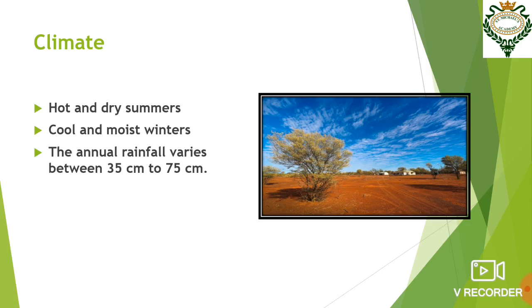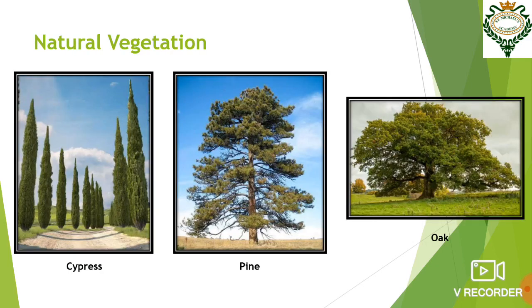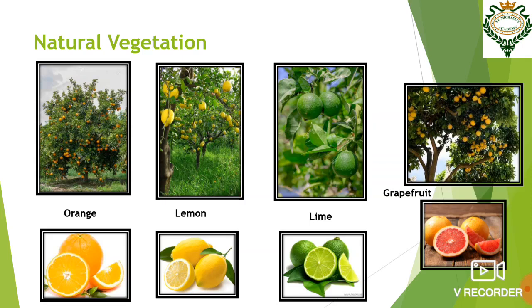Now let us look into the natural vegetation of this place. Plants of Mediterranean climate must be able to survive long dry summers. Evergreens such as pine and cypress trees are mixed with deciduous trees such as oaks. Fruits like oranges, lemons, lime, and grapefruits are grown well over here.